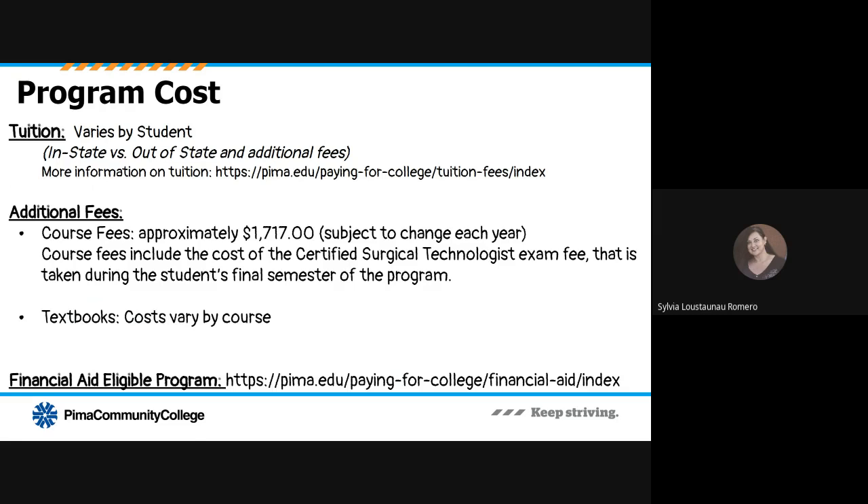The cost of the program primarily varies by student due to tuition costs. In-state versus out-of-state students will see a difference in tuition. There are additional fees, and you can find information on tuition and costs using the breadcrumb trail on your screen. Some additional fees include course fees and the $1,717 certified surgical technologist exam fee, which is taken during the student's last semester. Textbooks also have a cost that varies by course. The program is financial aid eligible, and more information on applying for financial aid can be found using the breadcrumb trail at the bottom of your screen.